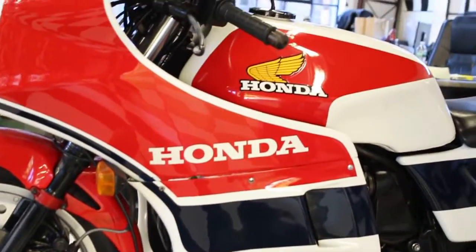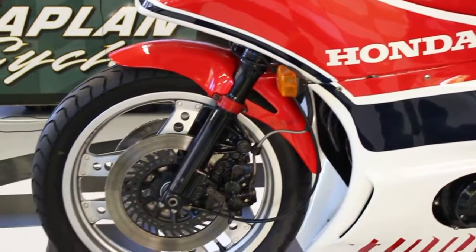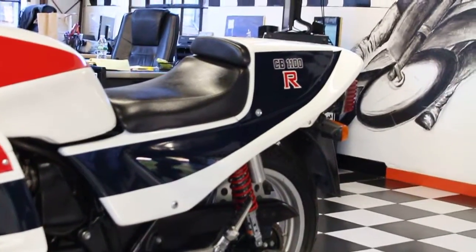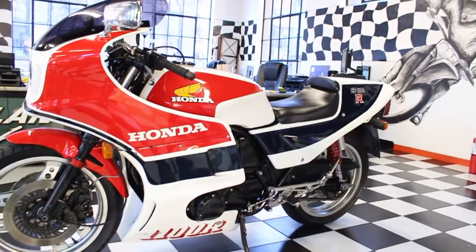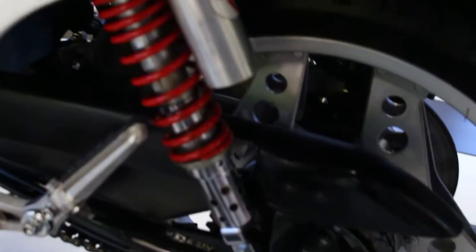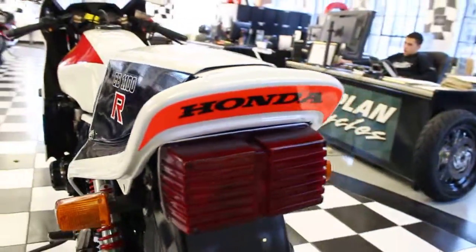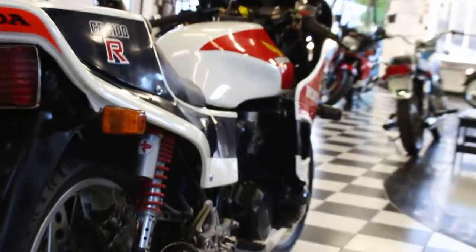The 1981 CB1100R made a clean 115 rear-wheel horsepower — just an awesome bike. The double overhead cam engine was based on the CB900F, keeping the bore and stroke but increasing the bore from 64 to 70 millimeters, which bumped displacement by 161cc to 1,062cc from 900cc. Higher-spec internals included 70mm forged pistons and longer-duration cams, along with increased compression to 10.1:1, pushing power from a claimed 95 horsepower on the 900 to 115 horsepower. Taller final drive gearing gave the R a theoretical top speed of 155 mph.